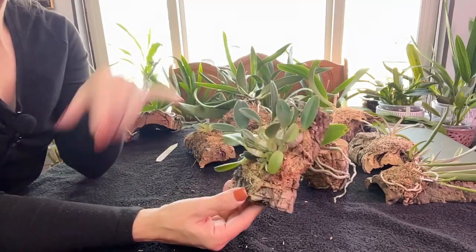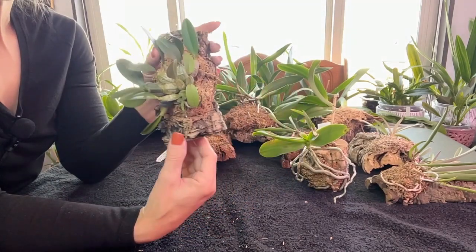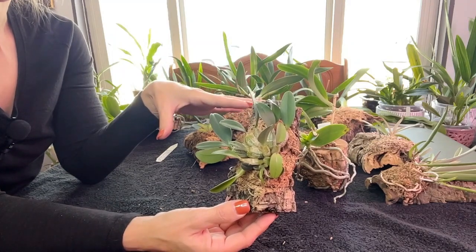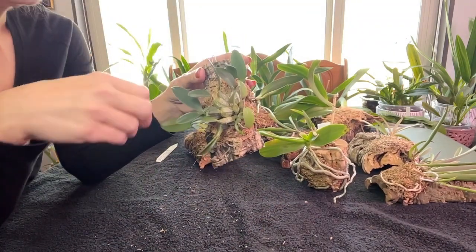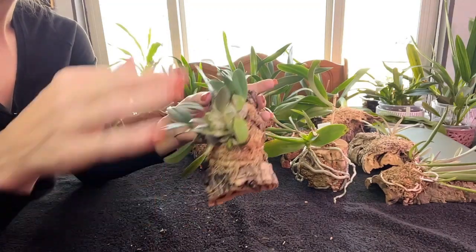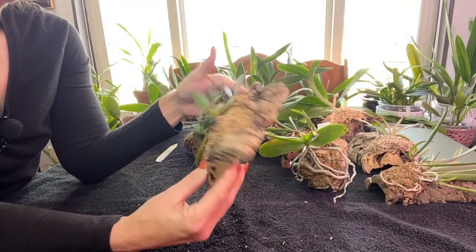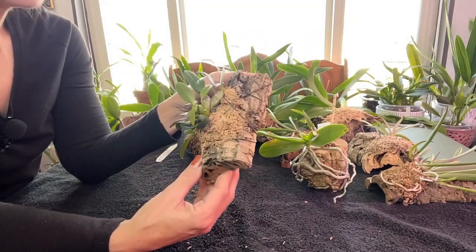Because she has two new growths, I haven't stopped watering or fertilizing her entirely. What I have done is cut down on both — instead of soaking her daily at 300 ppm fertilizer with a weekly flush, I now fertilize at about 150 ppm and instead of soaking her, I just run water mainly by the new growths so I'm not confusing the plant. Hopefully this keeps the new growths moving along while still allowing the orchid to rest.